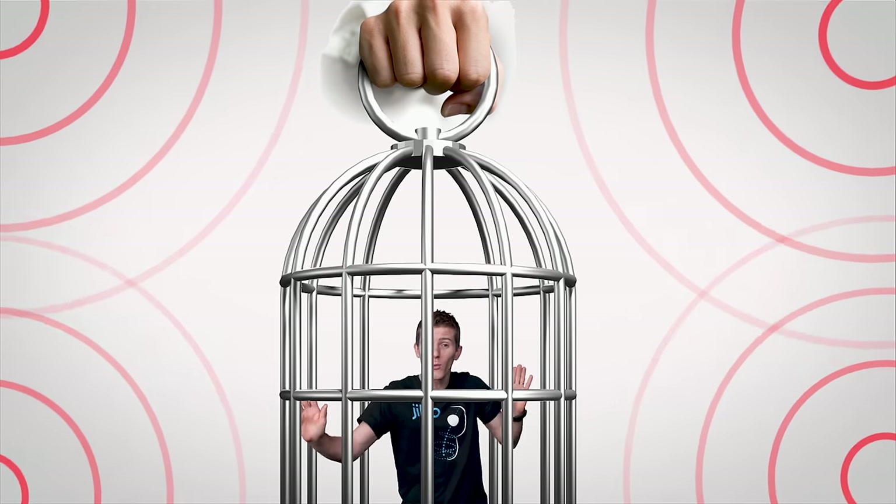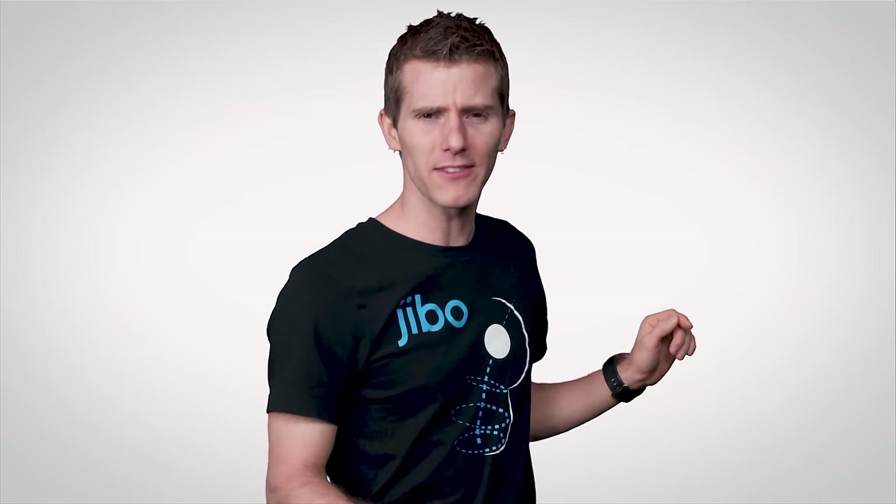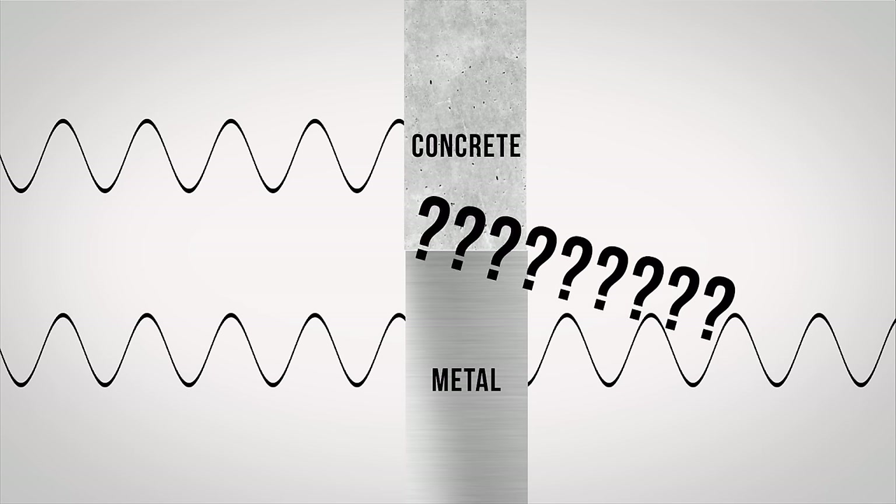Essentially, a metal container that blocks wireless signals. But wait a minute — metal? I mean, it kind of makes sense to me why thick concrete is bad for your cell signal, but wouldn't metal just like conduct electricity? Well, okay, of course...